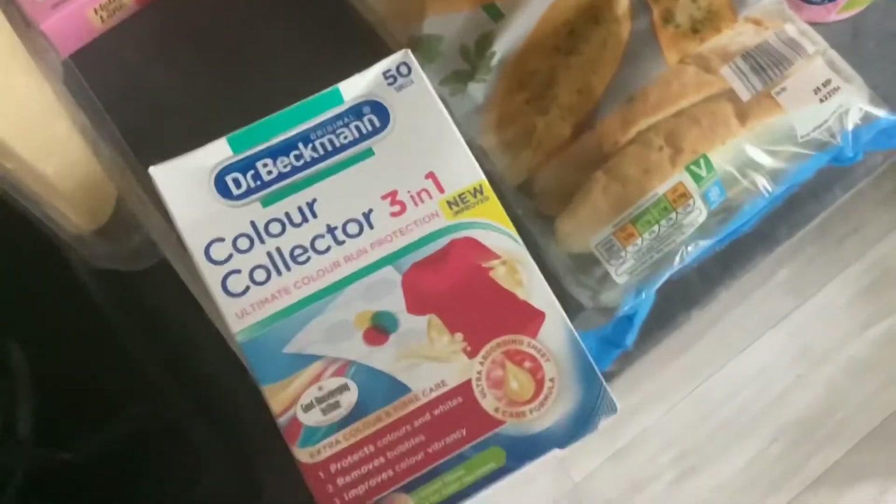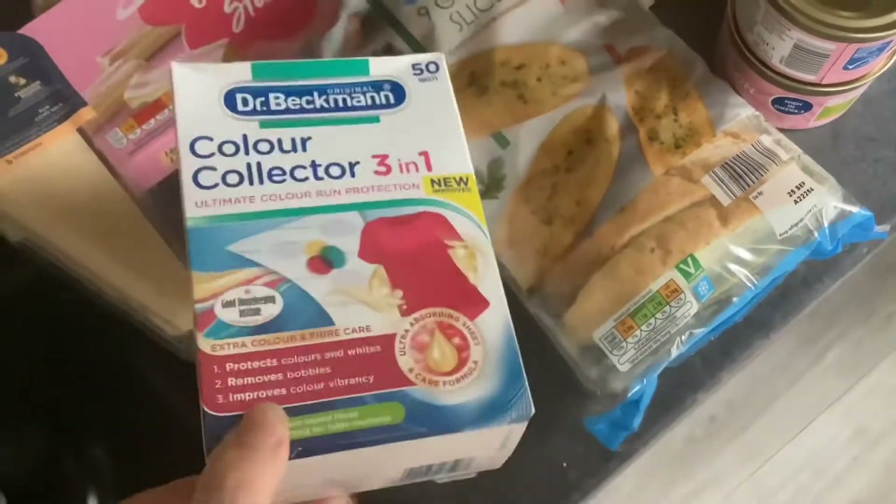I'm not happy about this because the skin-on fries were labelled £1.99 but they charged me £2.79 for it, so I'm taking this back.